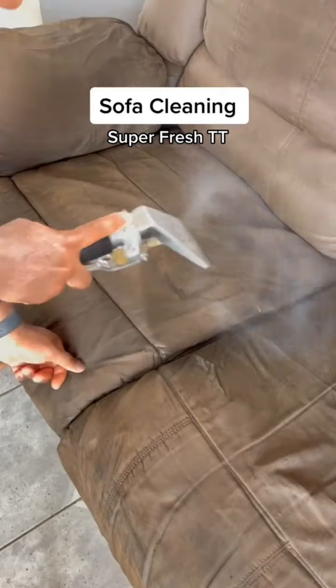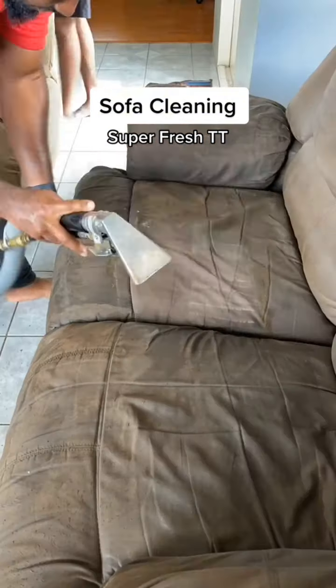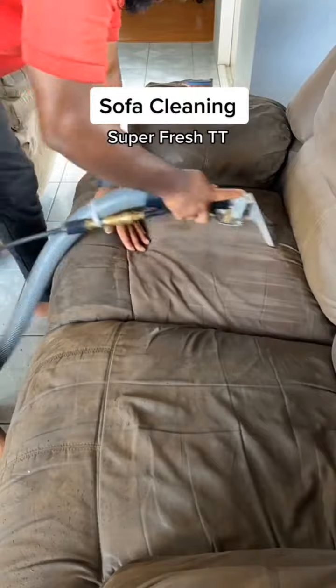So I started on the loveseat. And though it took multiple sprays and scrubs, as well as a lot of time allowing the cleaning agent to work, most of the build-up was being extracted.